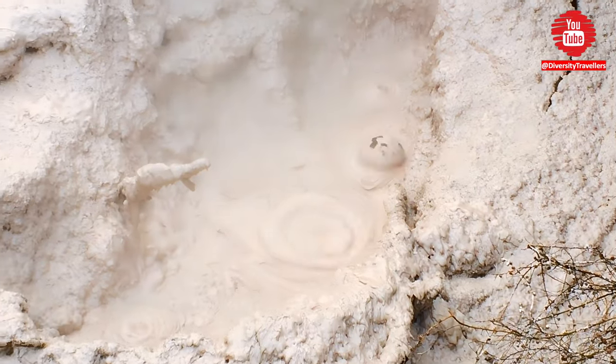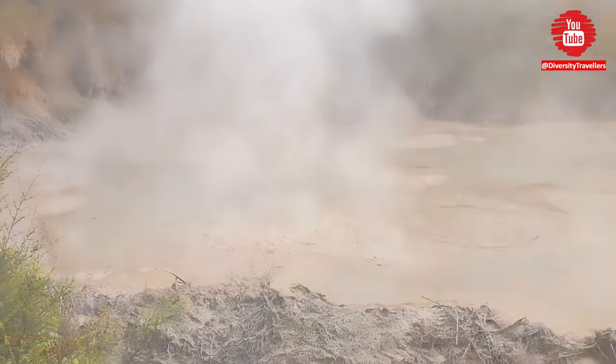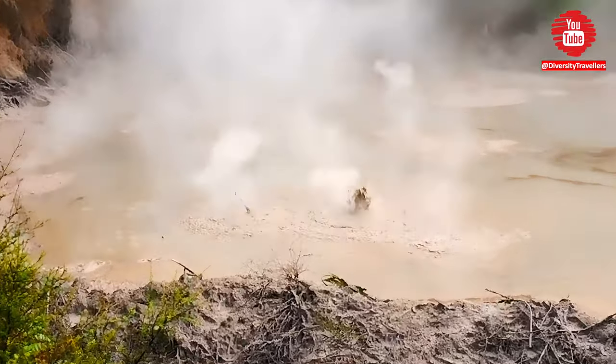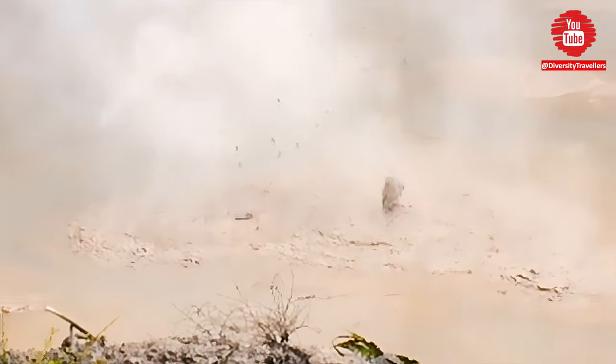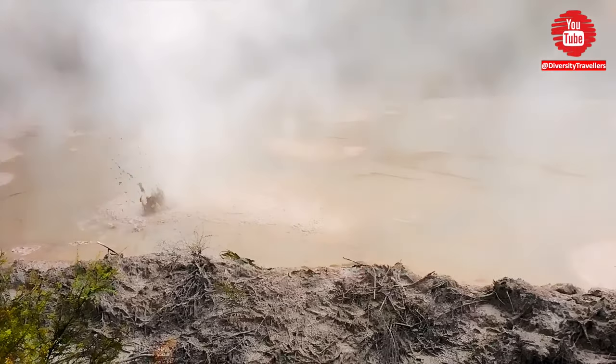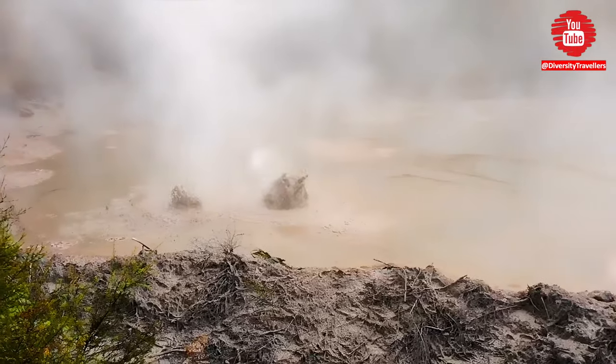We observed the bubbling mud pools from a safe distance on a boardwalk that winds through the thermal park. The boardwalk provides a close-up look at the fascinating geothermal activity, and we could even hear the popping and gurgling of the mud as it boils and bubbles. Overall, the bubbling mud pools at Wai-O-Tapu are a must-see attraction for anyone visiting Rotorua.